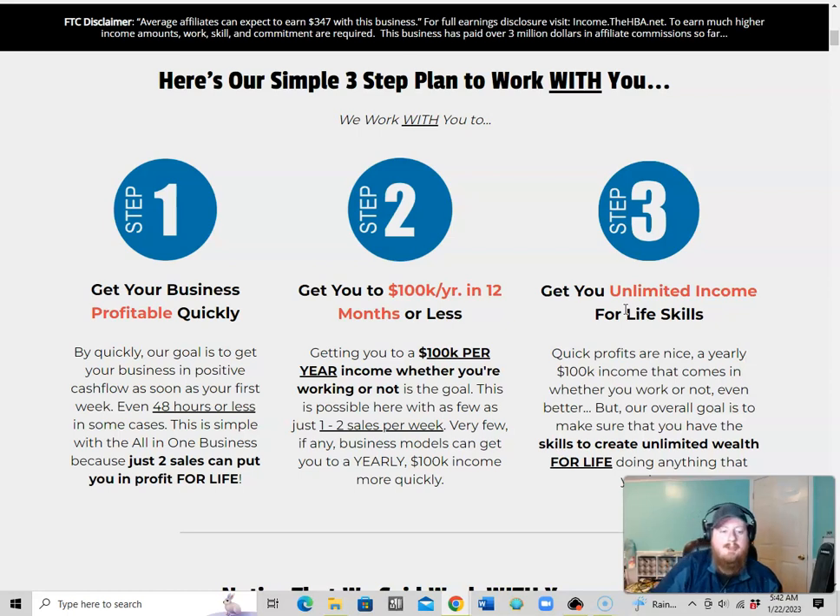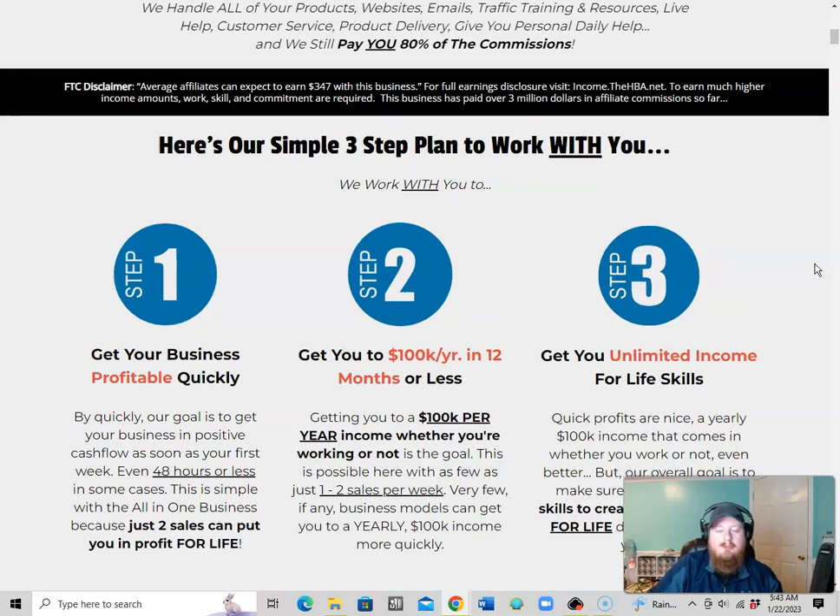Step three is to actually teach you the skills to build unlimited wealth for life, so you never have to go back to a nine-to-five job. What I love about this company is their 'done with you' mentality — not done for you, but done with you. They give you the support, tools, resources, and training you need to succeed while teaching you skills you can use for anything: your own course, coaching, whatever you want.